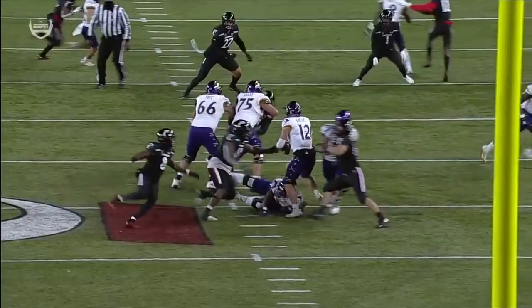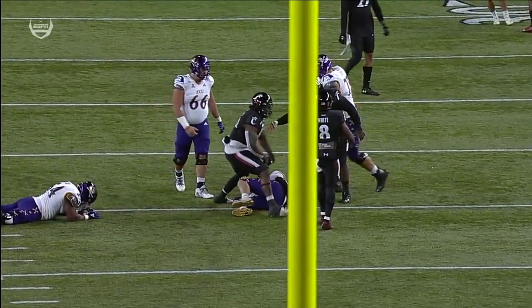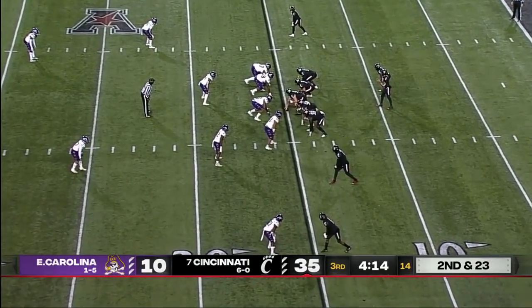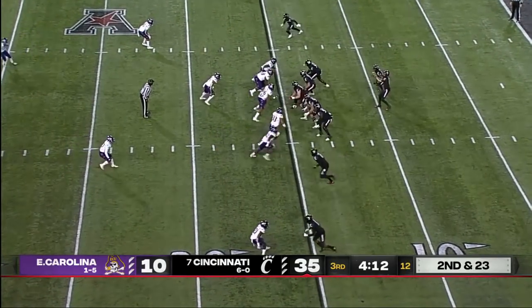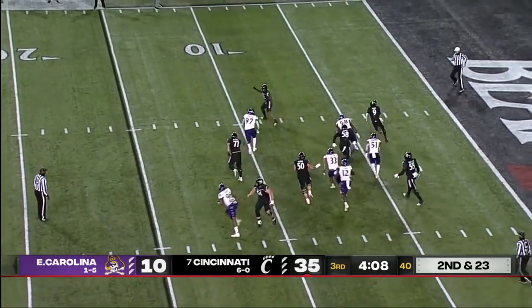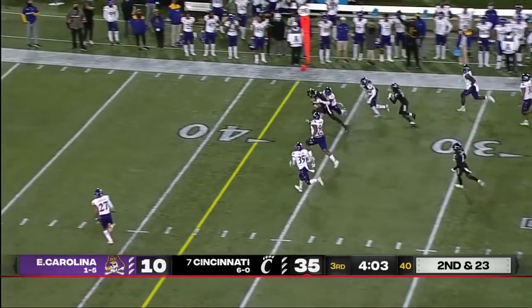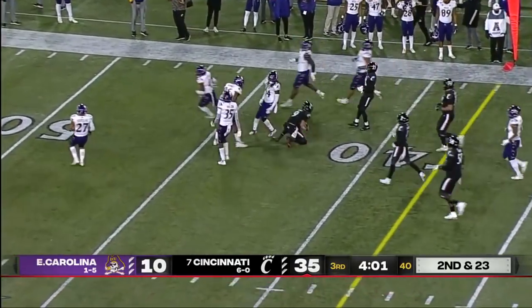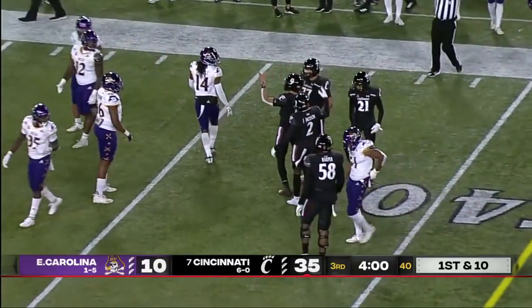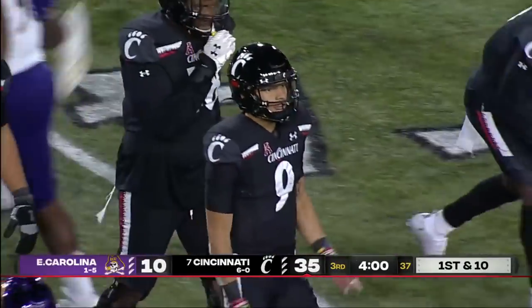This is just a bull rush — taking a guy and putting him on his fanny. Ritter has to bail out of the pocket and he gets a nice block on the outside from Doakes, and Ritter is off and running. He had a 91-yard rushing touchdown earlier this year, and this one goes for 27 and a first down.